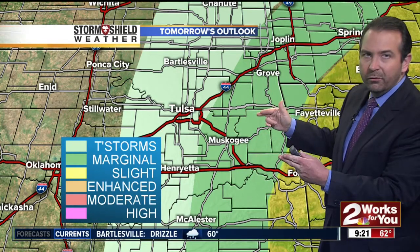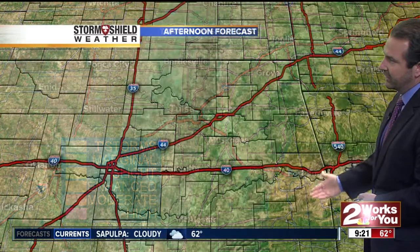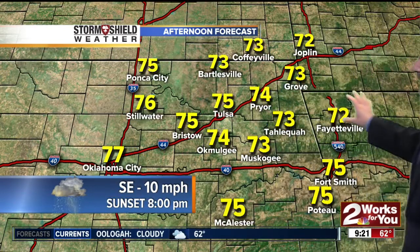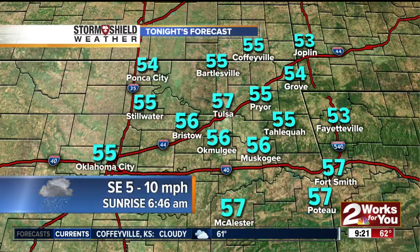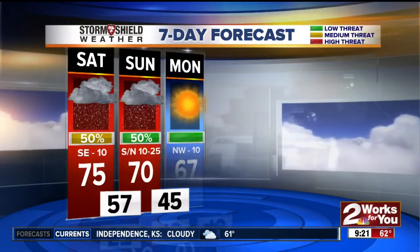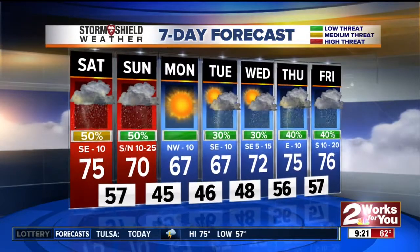For tomorrow, a cold front will move through during the midday hours and push most of the thunderstorms off to the southeast. We do have a slight risk for severe weather tomorrow across far eastern Oklahoma. Temperatures today running in the mid-70s, so it will be a mild but muggy day with some scattered showers and thunderstorms through the rest of the day. Tonight, temperatures will drop into the mid to upper 50s. Moving into tomorrow, as that cold front moves through, still a 50-50 shot of more rain and thunderstorms, with an isolated severe storm not out of the question for Sunday.